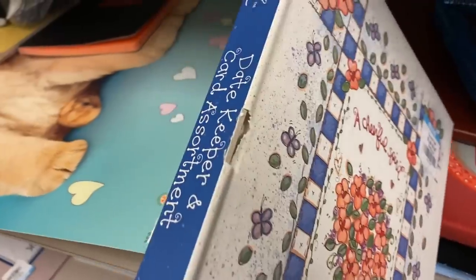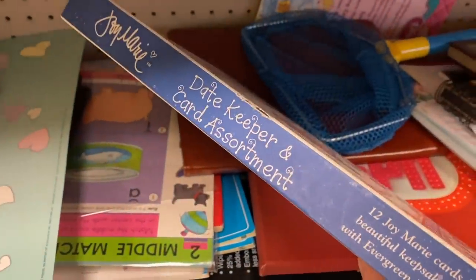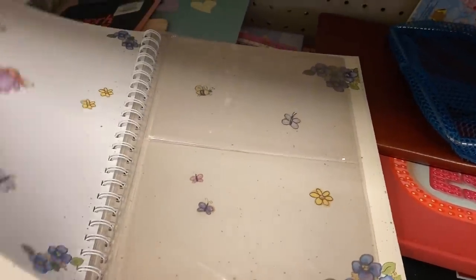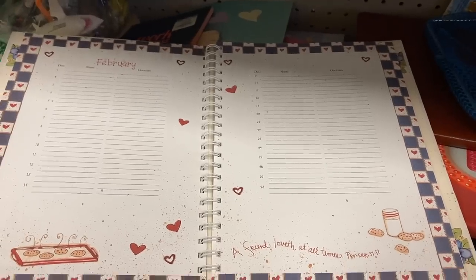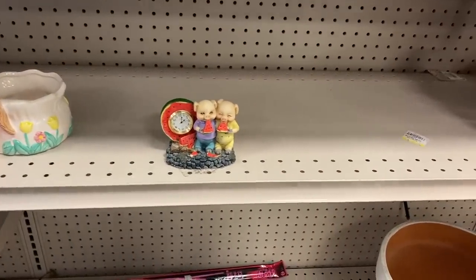Have you ever seen these before? This book is such a fun idea. It's a datekeeper and card assortment — it'll get you pretty organized for the year. You won't miss birthday cards, anniversary cards, or Christmas cards. You can write all the important dates down and keep cards in it. I think that's really cool.